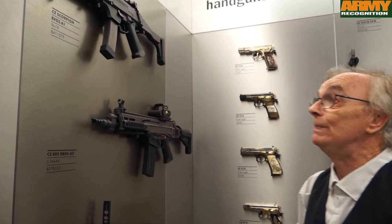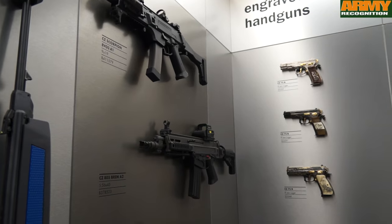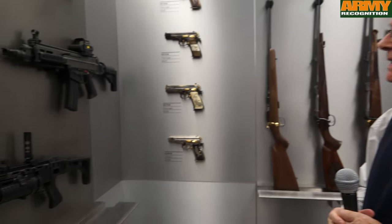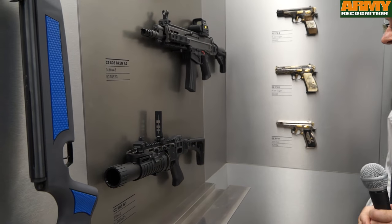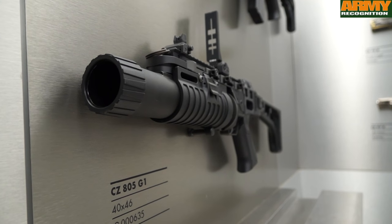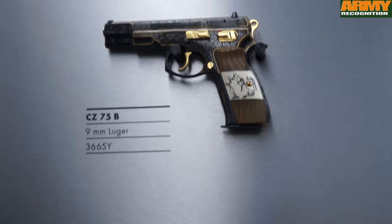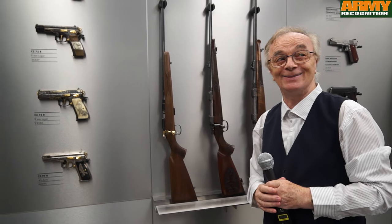Here you can see representatives of our military production. The new version of the Scorpion, which is very much upgraded from the model you have seen. This is also a rifle from our most recent military production, along with a grenade launcher which can be used as a self-contained unit. And here you can see representatives of the pistols used by more discerning customers.